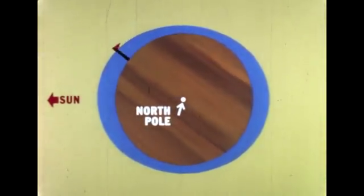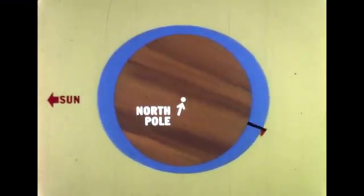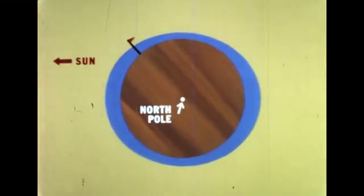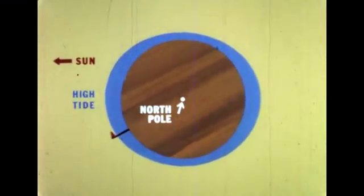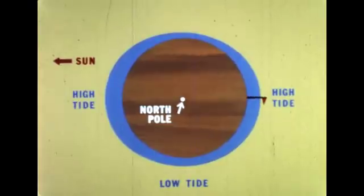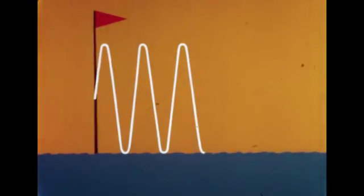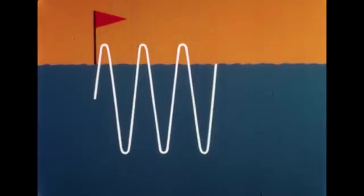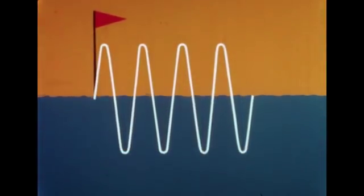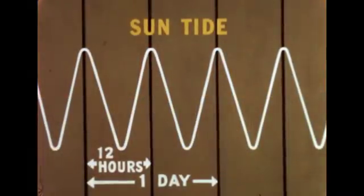If we place a flag on earth, it will go all the way around once each day. When the flag is between the bulges, the water will be shallow. When the flag is in either of the bulges, the water is deep. For one complete turn of the earth, we have high tide when the flag is toward the sun in daytime, low tide when it is between bulges, high tide when it is opposite the sun at night, and low tide when it is between bulges again. If we use a white line to trace the level of the ocean as it rises and falls along the flagpole, we could make a tide curve like this — showing two high tides and two low tides every day.